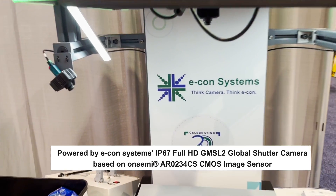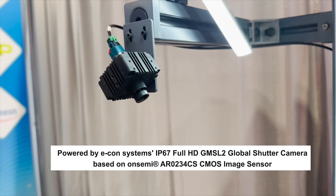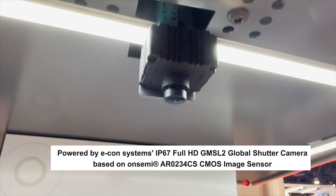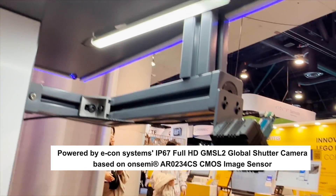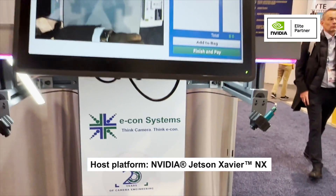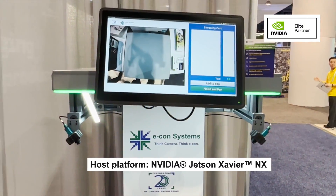We have three e-con 30Cam 25 cameras in this setup. 30Cam 25 is one of the flagship products of Econ Systems. It is an IP67 rated, full HD, global shutter GMSL2 camera. The setup host platform is NVIDIA Jetson Xavier NX.